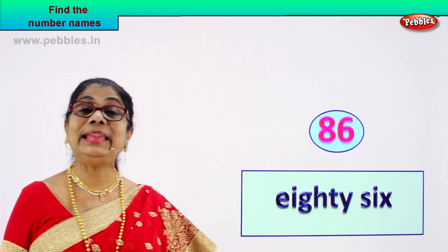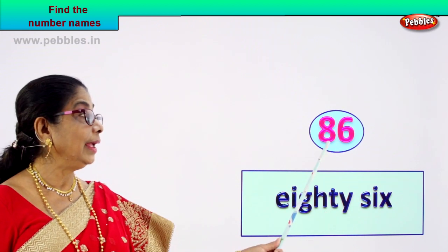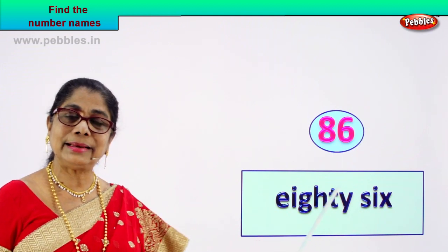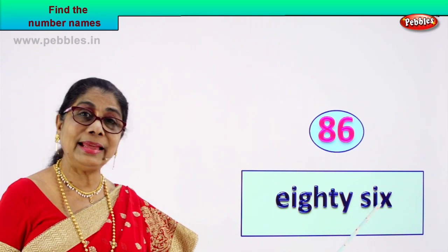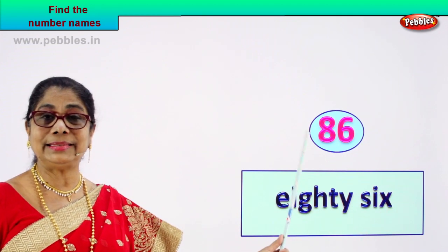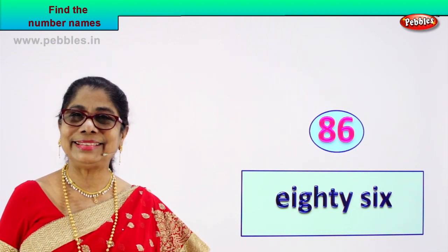Here we are — eighty-six. We write the number's name: E-I-G-H-T-Y, S-I-X. How do you spell eighty? E-I-G-H-T-Y. Eighty. S-I-X — this is the name of this number, eighty-six. And we write it: eighty-six.